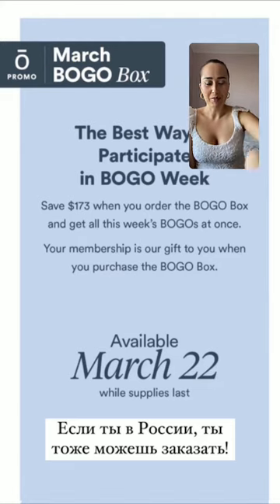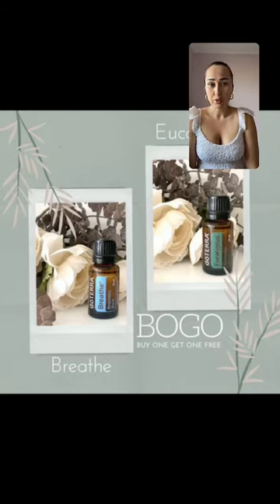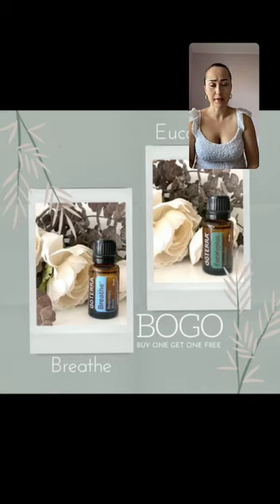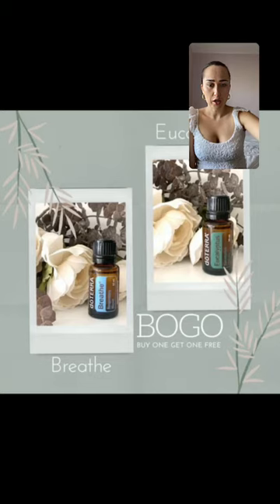Let me tell you all about the oils that come in this box. One of the BOGOs throughout the week would be buy Breathe and get Eucalyptus for free — I believe that's on Tuesday. These two oils are great for respiratory issues if you can't breathe well at night, especially with everything going on right now. A lot of you ask what to put in your diffuser at night to open up the airways and feel better.